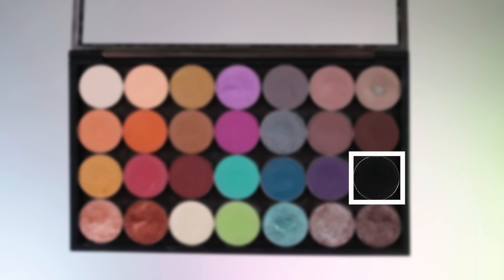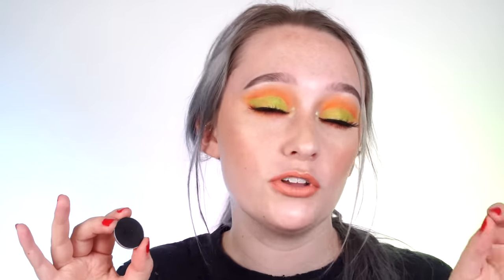The second must-have is a matte black eyeshadow. I know we're talking about mattes a lot, but a matte black eyeshadow is really important. You can use it to deepen outer corners of the eyes. If you don't have a lot of eyeshadows, you can dip back and forth — dip in the black to make varying shades of another color. You can also use it for eyeliner, smudged on the lashes, or to intensify the lower lash line. My favorite is Corrupt by Makeup Geek.